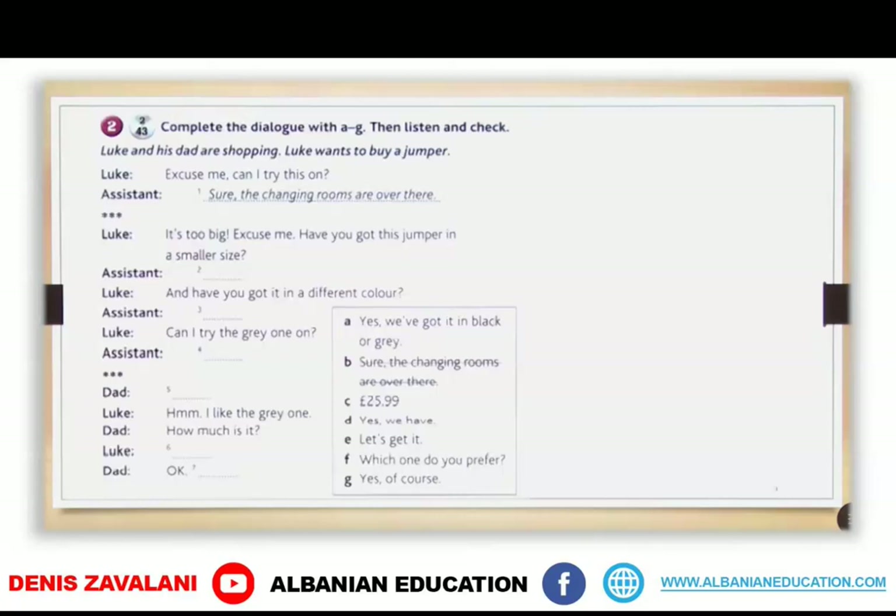Okay, you listened to the dialogue between Seb and his mom trying to buy a shirt. Now, what you're going to do is complete this dialogue — it's Luke talking to his dad, and they are shopping too. Here in the box you can see expressions from A to G that need to be used in the dialogue. Take your time and write — you can use only the letters because there isn't a lot of space in the book.